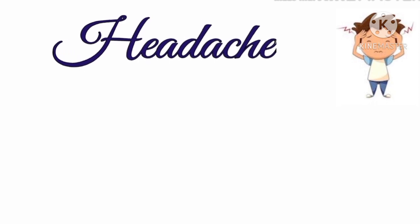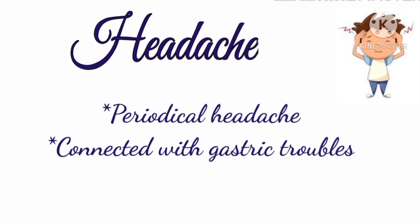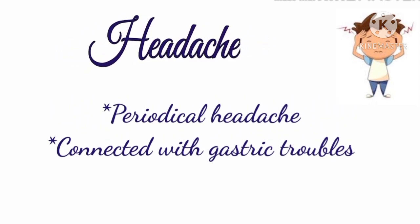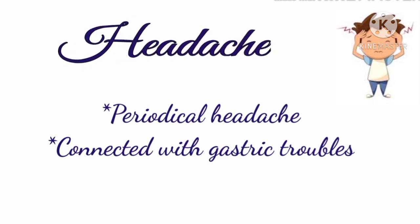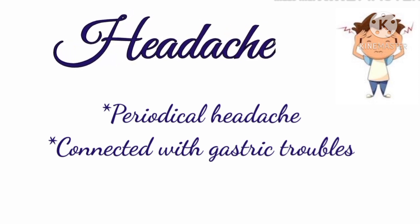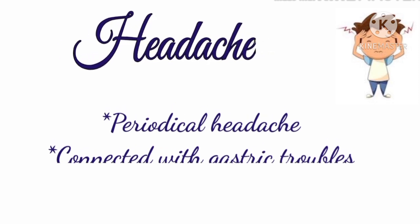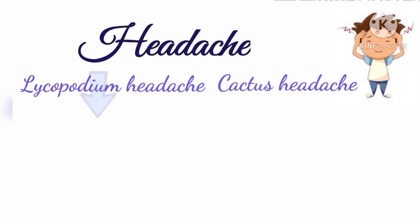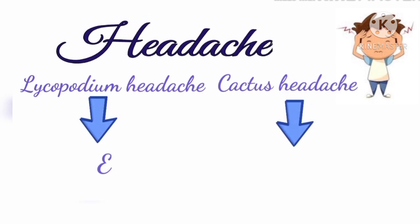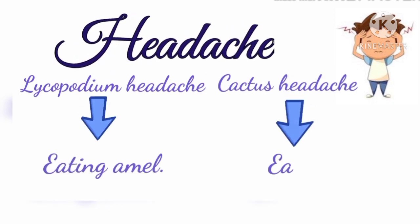Now let's understand some peculiar features about Lycopodium. Starting with headache: Lycopodium is subject to periodical headaches, and the headache is hugely connected with gastric troubles. If he goes beyond his dinner hours, a sick headache comes on. This can be compared with Cactus headache. The distinguishing feature is that with Lycopodium headache, if he eats something the headache is better, while in Cactus the headache is worse after eating.